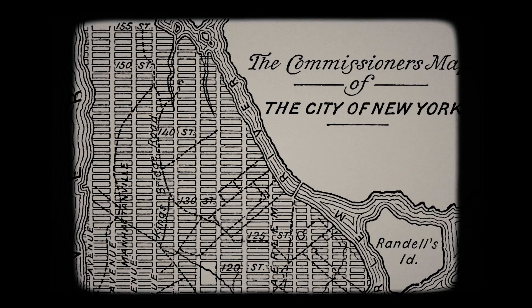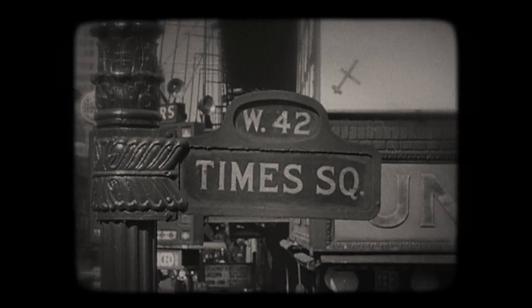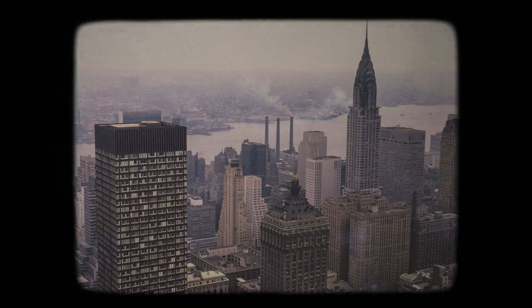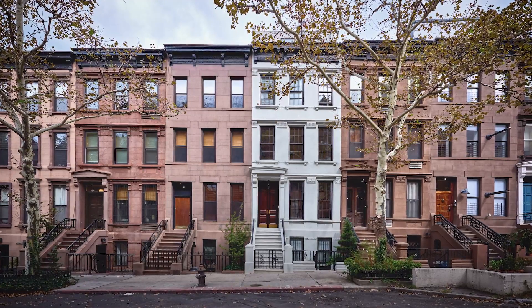Interesting fact for the knowledge buffs. The grid system is based on a plan that was created in 1811 by a group of commissioners. The plan was designed to create a system of numbered streets and avenues that would make it easy to navigate the city. What's interesting is that the plan was created without any consideration for the topography of the island. Manhattan actually has a natural slope that runs from north to south, but the street grid was laid out in a perfectly rectangular pattern that ignores the slope. This means that streets in the northern part of the island are actually steeper than in the southern part. For example, Murray Hill, which is a neighborhood smack in the middle of the island, is literally a hill, so the streets and avenues rise and fall greatly.